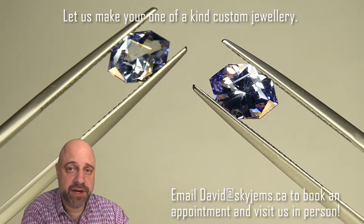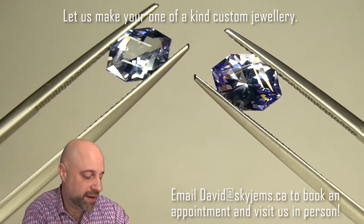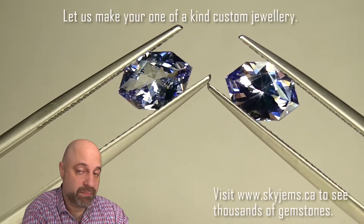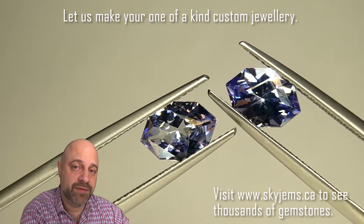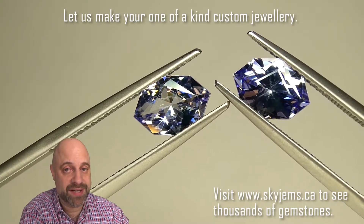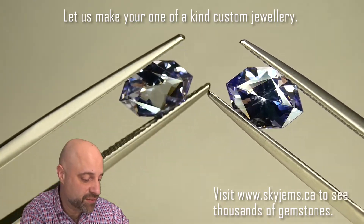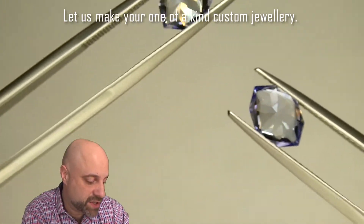I've now put these into a couple of pairs of tweezers to give you at home a close-up look. Now, of course, if you're in the Toronto area and want to come by to take a look at these or any of the gems we have in person, I'd love to have you into the office. Please be sure to reach out to me to book an appointment as we do not accept walk-in customers. For the rest of you, stick around — let me show you just how gorgeous these are.